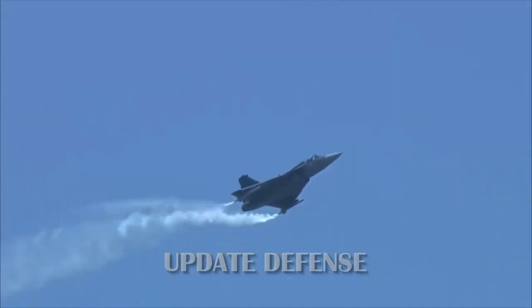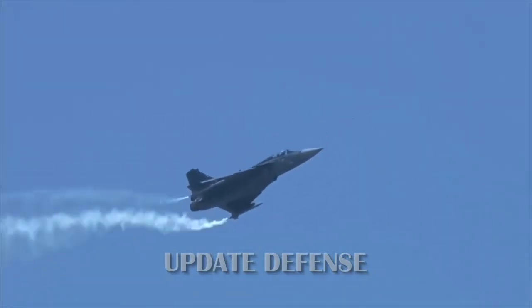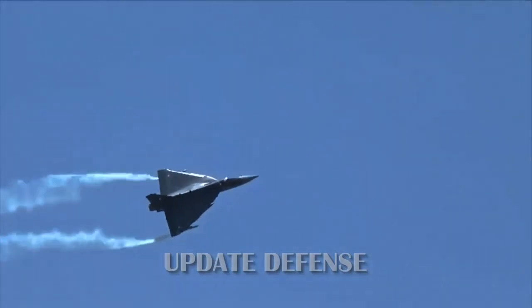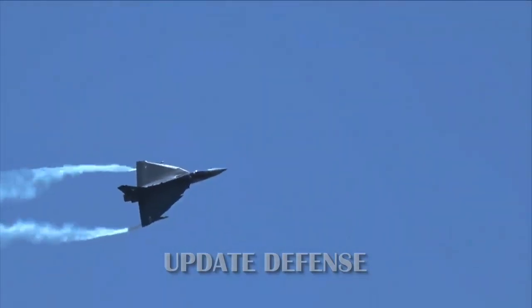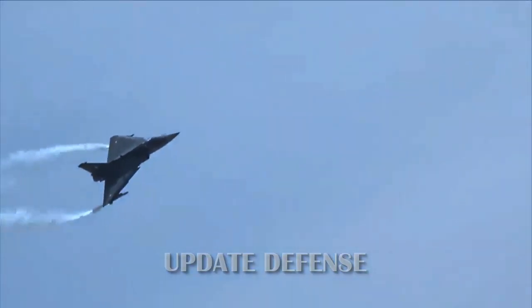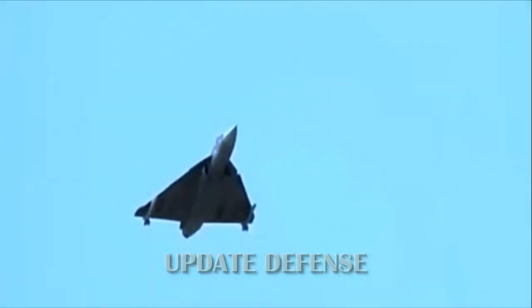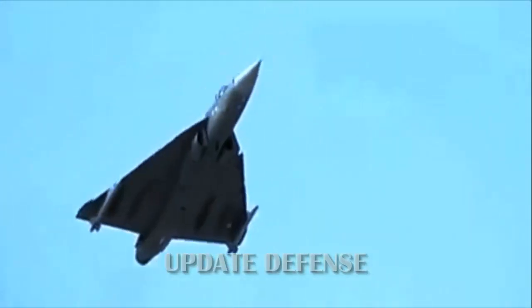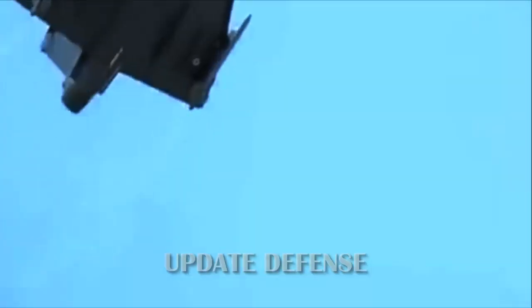The Kaveri engine was expected to enter service around 2010. Technology demonstrator TD-1 finally flew in 2001, followed by TD-2 and two prototype aircraft PV-1 and PV-2. These aircraft were used to conduct trials and test the advanced technologies intended for the production Tejas.